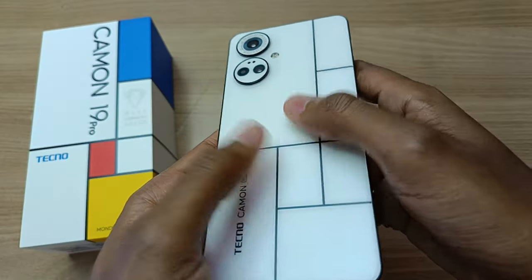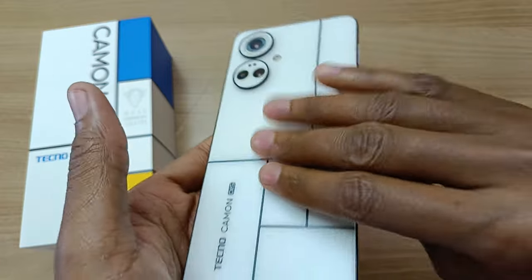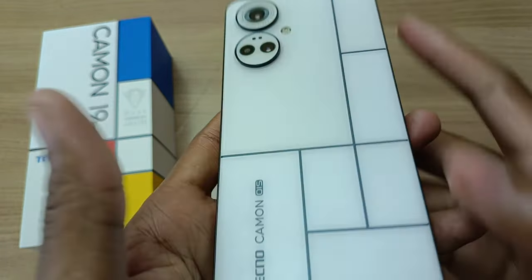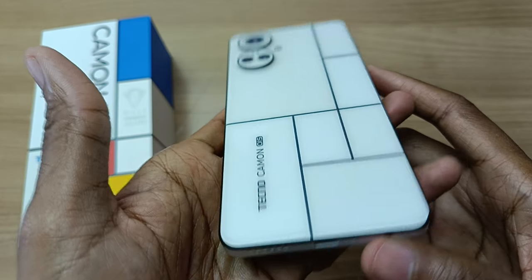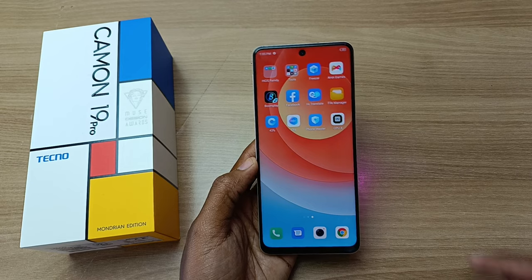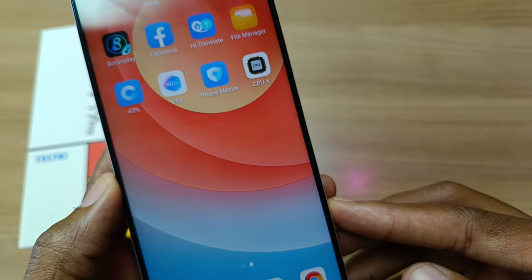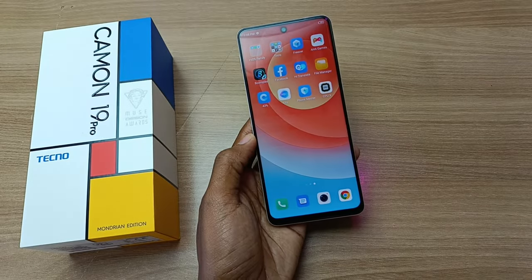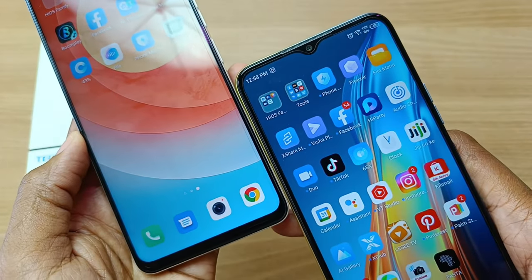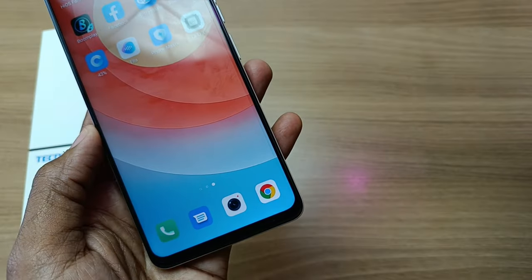This back cover is also a fingerprint-proof surface, and no matter how many fingerprints you try and leave on this phone, none will actually show. Very, very nice. Another thing I would like to mention about this phone is how slim these bezels are. They are absolutely slim. Compare that with the Tecno Spark 8P, and now you can see how slim these bezels are.